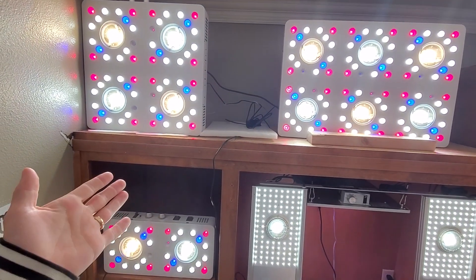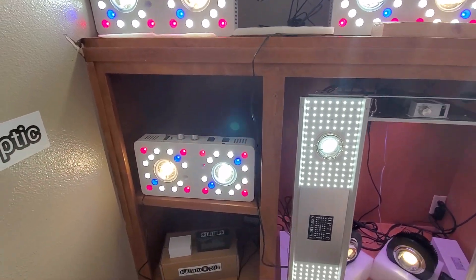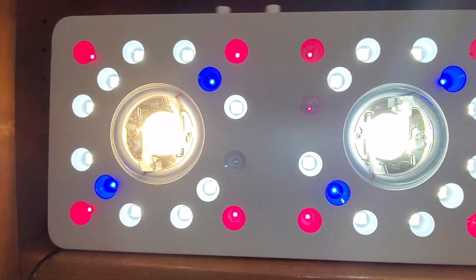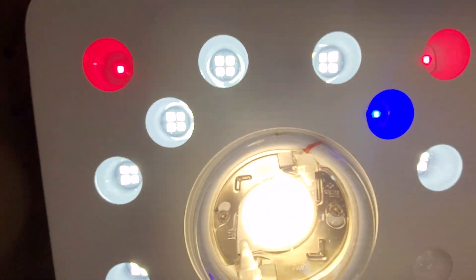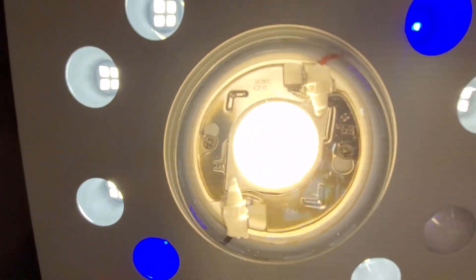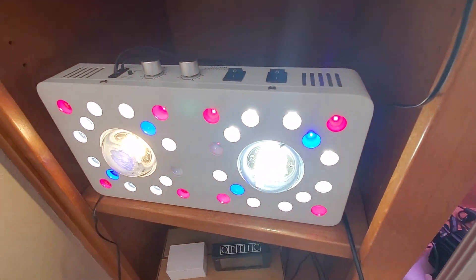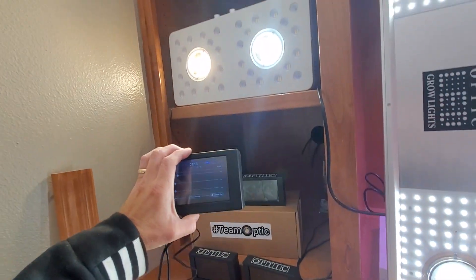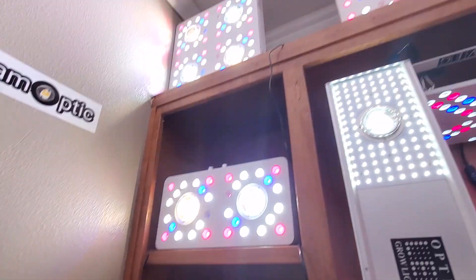Optic engineers lights that perform better, last longer, shine brighter — more efficient, higher yielding, better components, 10-year warranty. Look at that solderless COB holder.